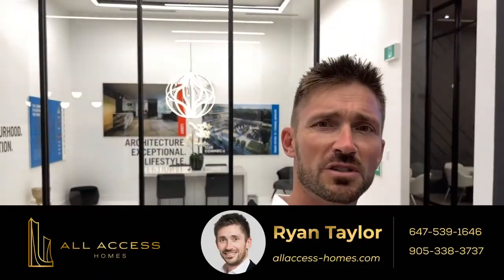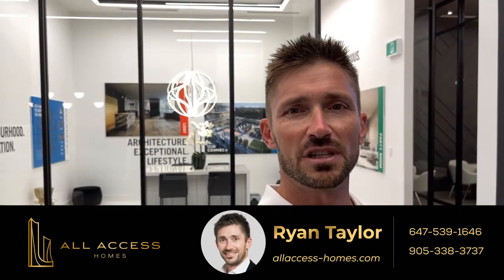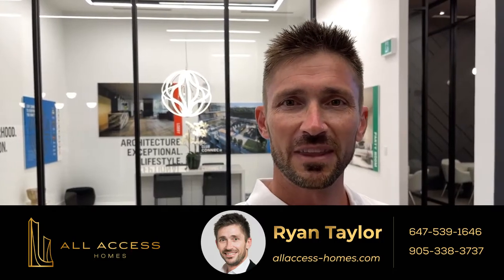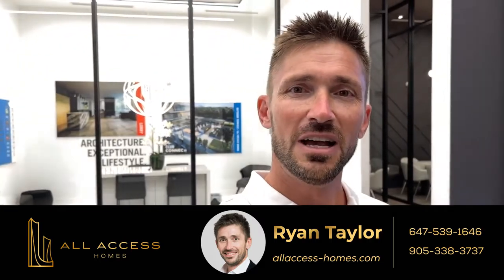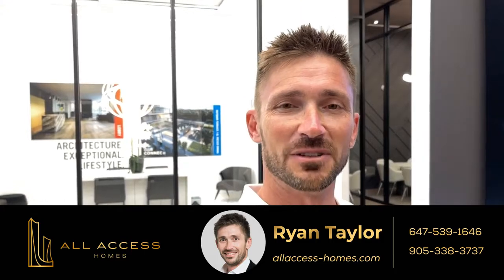If you have any questions, please give me a call at 647-539-1646. You can also click on the links below or just go to my website and email me. It's Ryan Taylor with All Access Homes. Have a great day everyone and I look forward to working with you and helping you get your dream suite or investment at Connect in Milton.